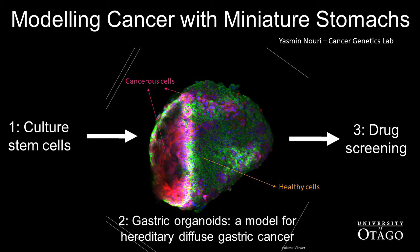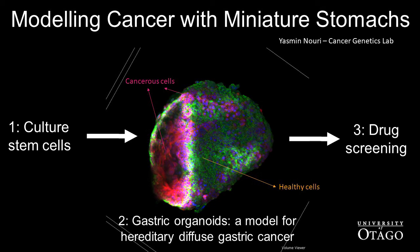This has been imaged on a 3D microscope and then digitally reconstructed with the end cut off, so you can see into the centre of the stomach. As you can see, the red cancerous cells have broken away from the stomach lining and are infiltrating the centre, migrating and spreading. Now that we've got these models, we can start using them for drug screening — looking for drugs that kill off the red cancerous cells but don't harm the healthy green cells.